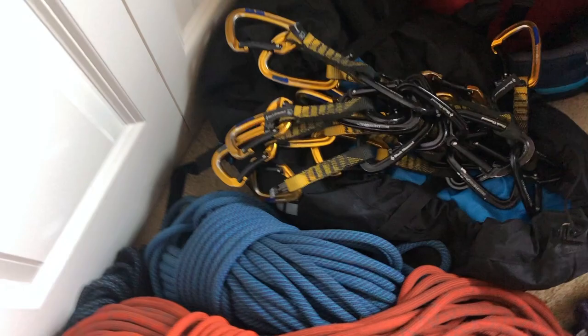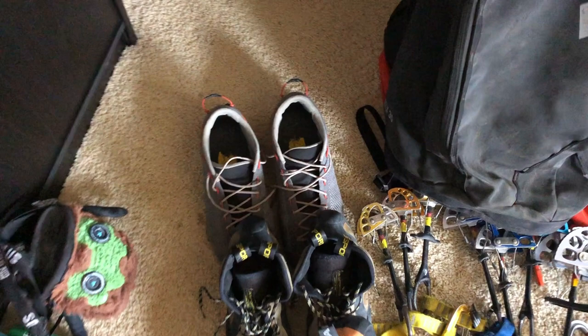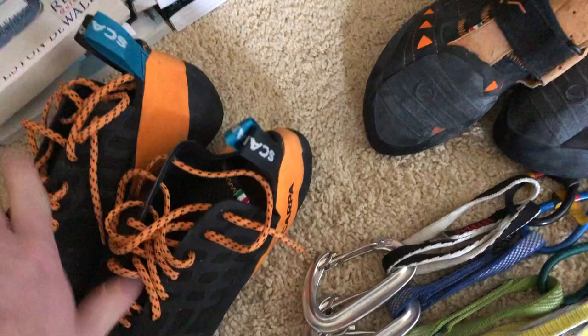Moving on to shoes — I have a pair of lightweight approach shoes, nice for putting in your backpack or on the harness, and they also climb pretty well. My daily doers are the TC Pros, probably the shoes I wear the most. For hard projects I have the Instinct VS's and also Instincts — haven't used those much so they'll be nice and new for this trip. And two chalk bags: one for longer routes with a chalk ball, and one with loose chalk for projecting.